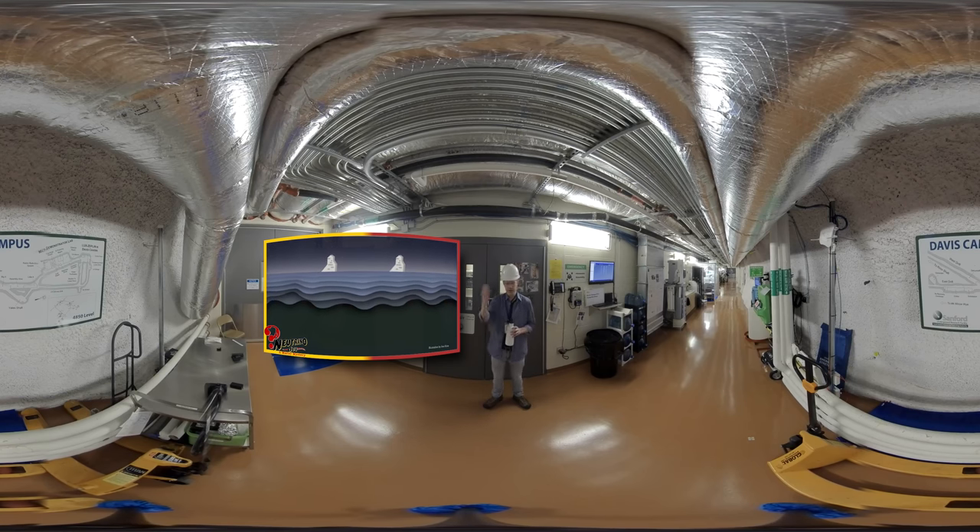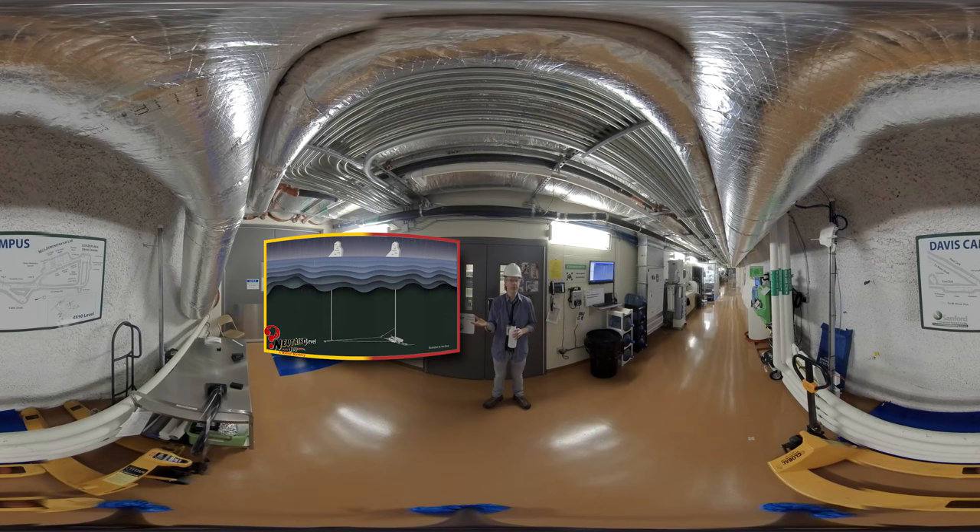On the surface, three per second. Here at the Davis campus, it's more like one per month. And if you're looking for a very rare process that no one's ever seen before, you want to give yourself every advantage. That's exactly why the physics experiments we'll be talking about today — the Majorana demonstrator, studying properties of neutrinos, and the LUX Zeppelin experiment, looking for dark matter.